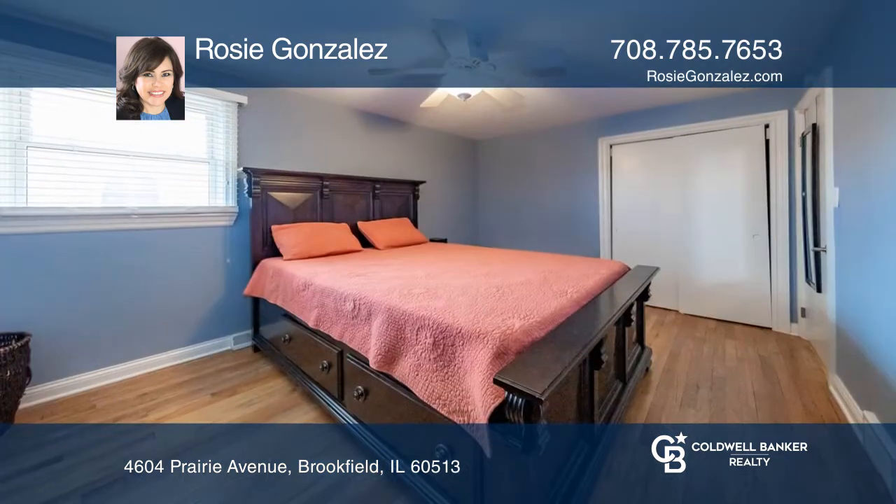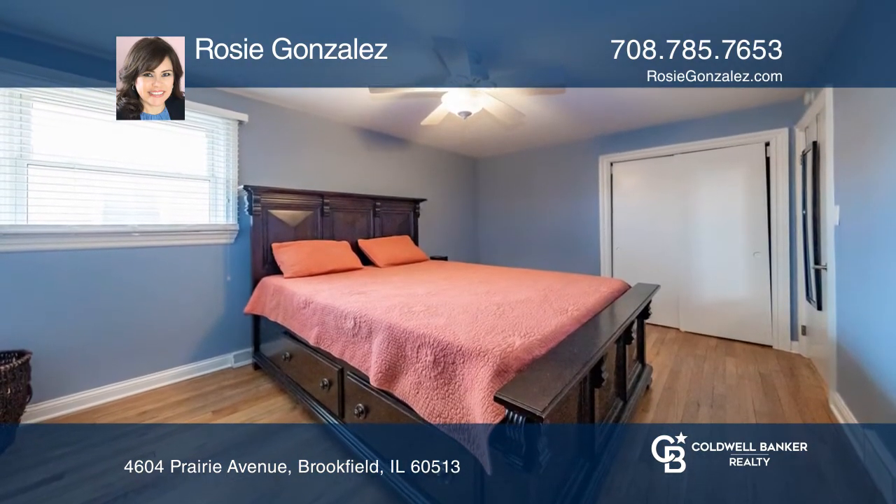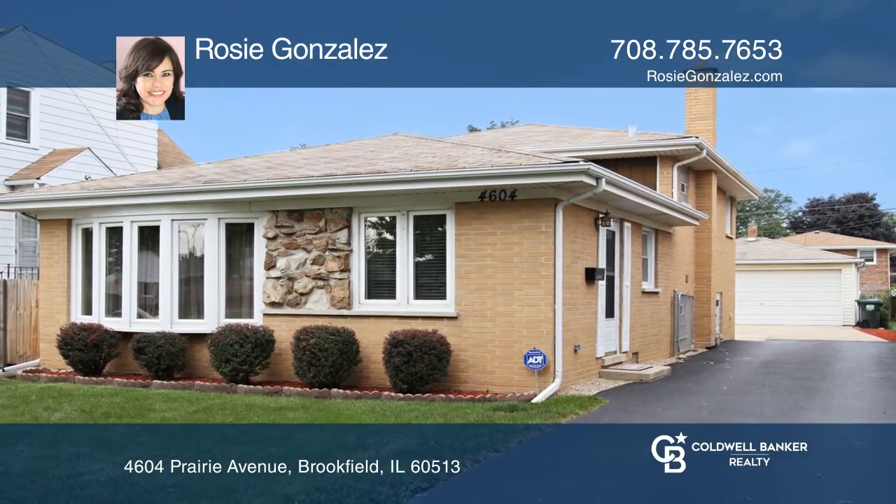The upper level includes the bedrooms and a full bathroom. Schedule your showing today with Rosie Gonzalez.